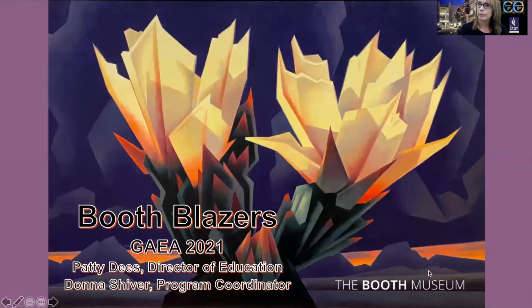Pretty amazing here in Cartersville, Georgia. We are a Smithsonian affiliate and we recently won an international award for our live interactive virtual field trips. Today I'm excited to share with you some highlights from our collection by highlighting one of our programs called Booth Blazers.